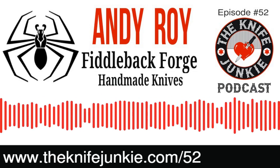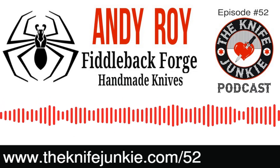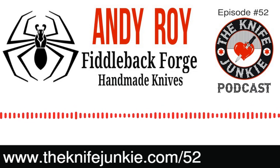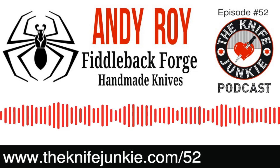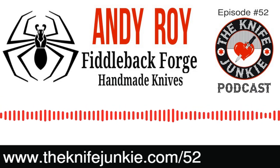Where do you see Fiddleback Forge headed in the future? I'm just going to design more knives and keep teaching knife making. I love making knives, love designing them, love taking it from design to product. Do you have a favorite of your own models? Right now I love the new Shogun and the fillet knife — I've never done a fillet knife before. That handle is so good.